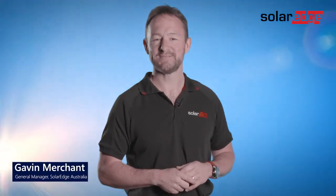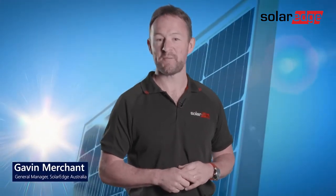Hi, I'm Gavin from SolarEdge Australia and I'd like to introduce you to our latest smart panel. Here are the top five things you need to know about it.